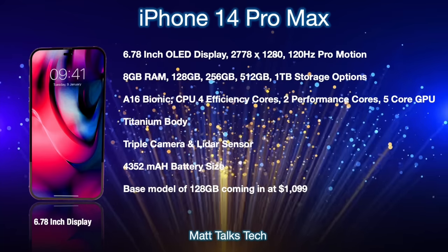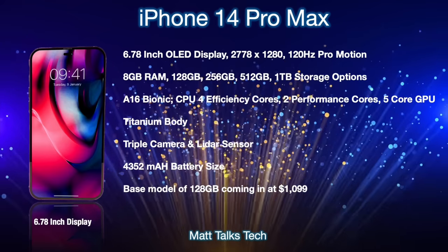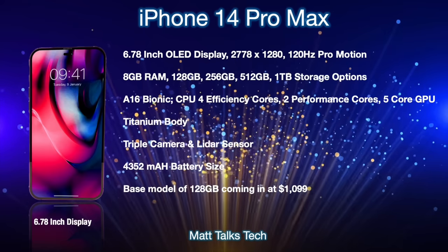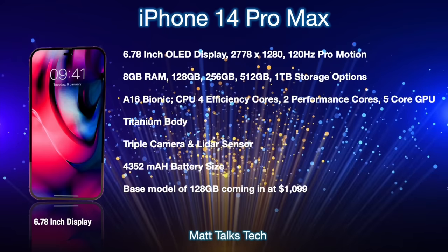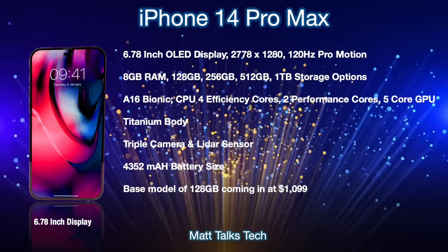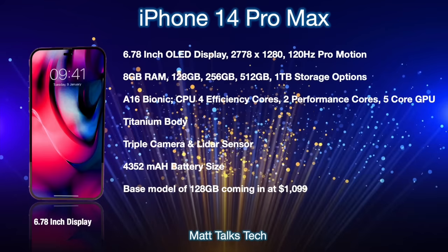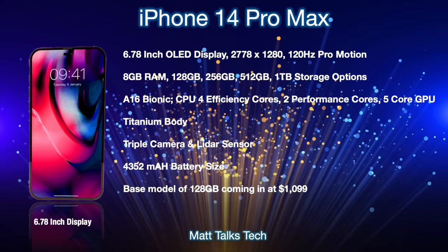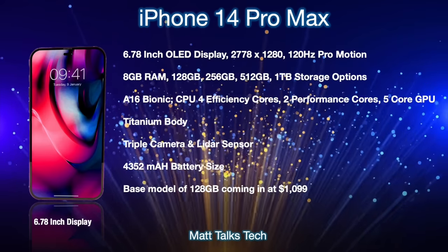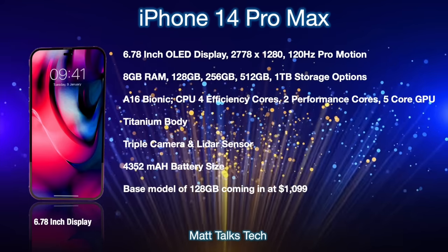The iPhone 14 Pro Max features a 6.78-inch OLED display with a resolution of 2778 by 1280 and 120Hz ProMotion. It will also have the pill or hole-punch design, 8GB of RAM, storage from 128GB to 1TB, and the A16 Bionic with four efficiency cores, two performance cores, and a five-core GPU. It gets the titanium body, triple camera with LiDAR, and a 4,352mAh battery — same as the iPhone 13 Pro Max. The base model starts at $1,099 USD.